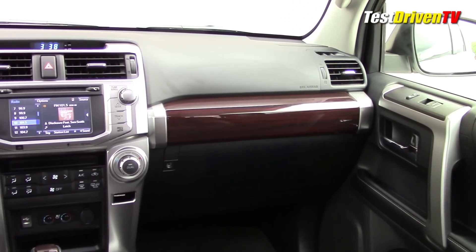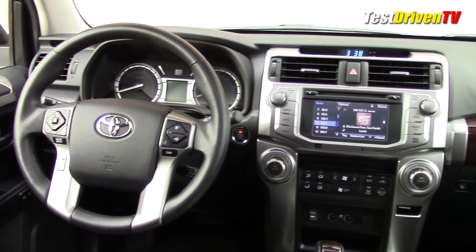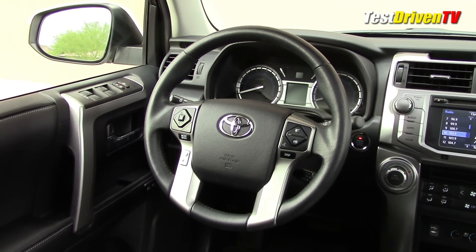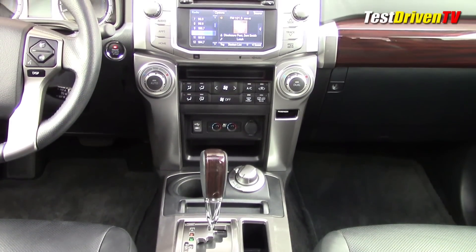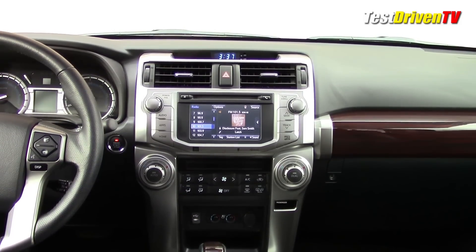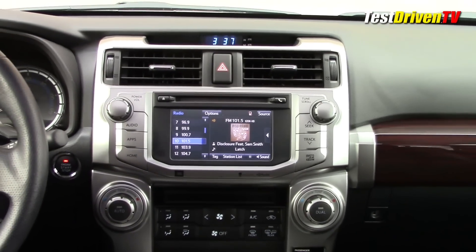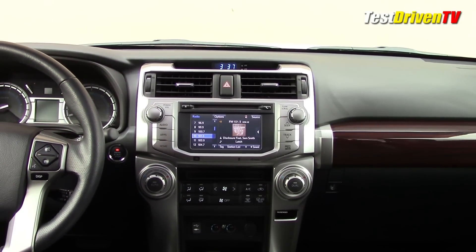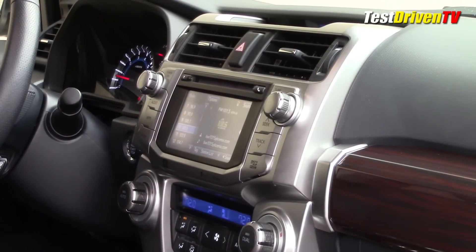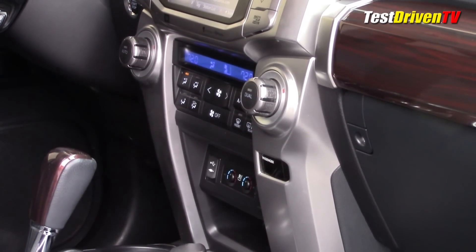Once inside the 4Runner Limited, you'll discover some updated dash trims and audio equipment from 2014 forward. The center stack was redesigned slightly to include the latest Entune infotainment systems that Toyota offers. The system is easy to learn and use, with menus more intuitive and simple than most. Sound from the JBL Audio is not bad, but not top-deck by any means. It offers connectivity to most modern devices via Bluetooth or plugging in.